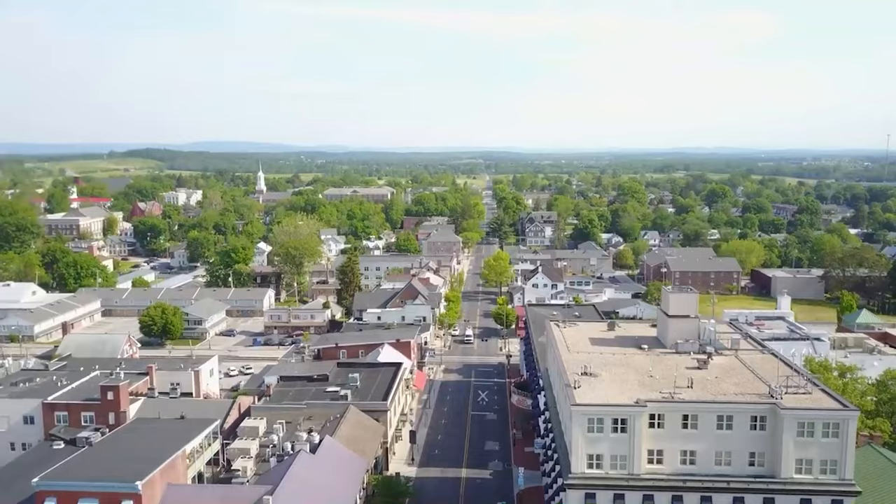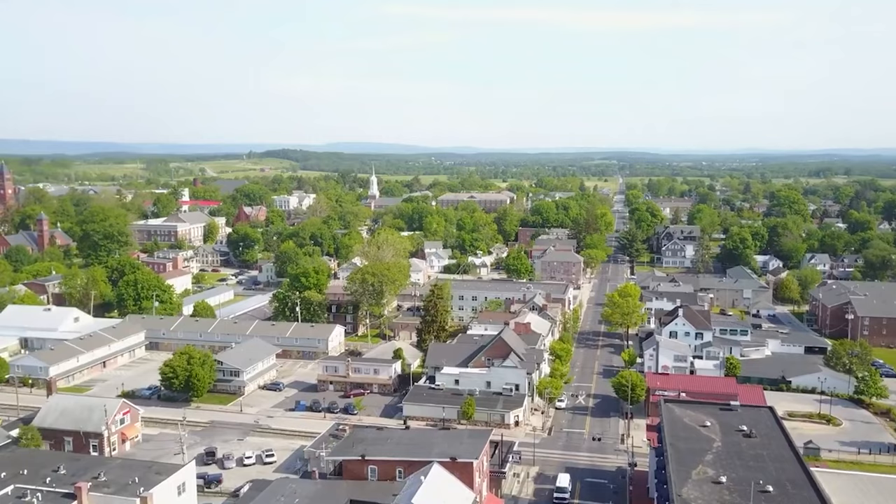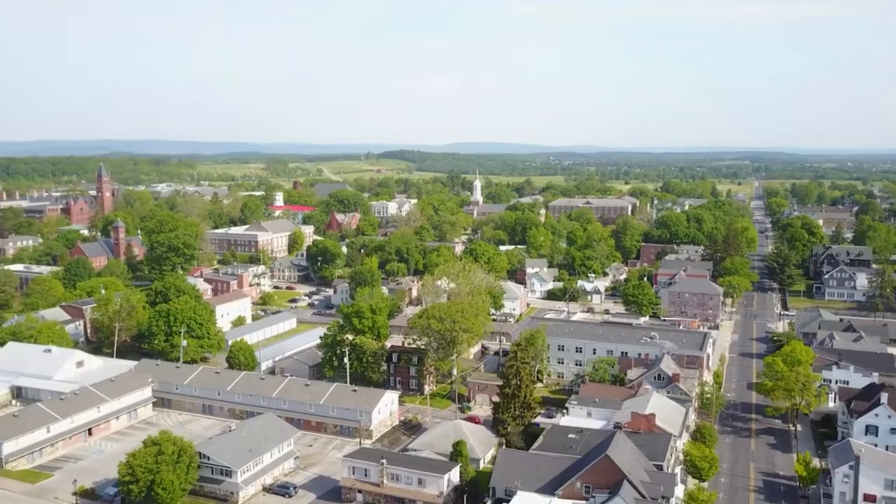Over 51,000 soldiers died or were wounded, captured, or went missing. Visitors flocked to the town of Gettysburg to remember the impact of this battle and the war it was part of. Its history is undeniable and on display in museums and historic buildings.